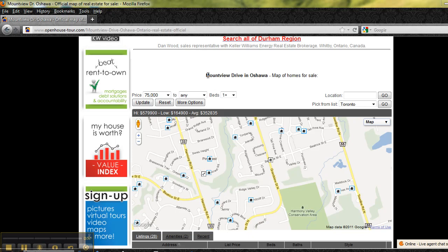Hey there, are you looking for houses, homes, property and real estate for sale around Mount View Drive in Oshawa, Ontario? Well, this interactive map has Mount View right in the middle, and all around it are the current listings available for sale. When you come to our interactive map, it's going to be populated daily with all the homes available for sale.